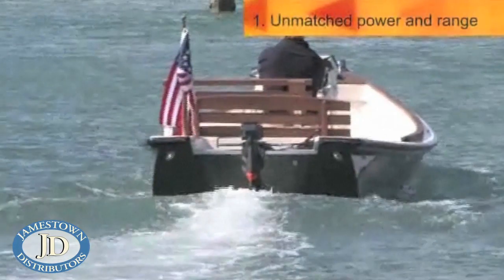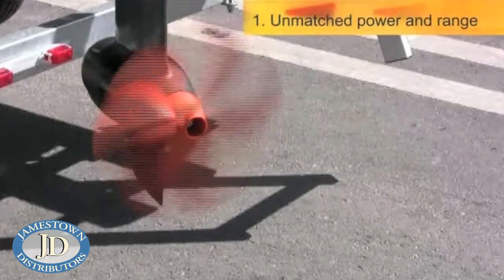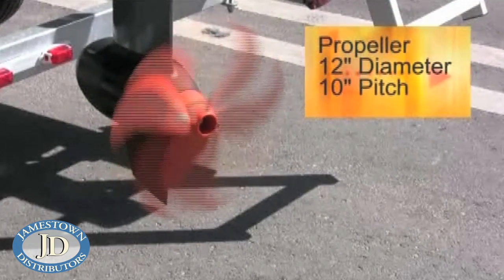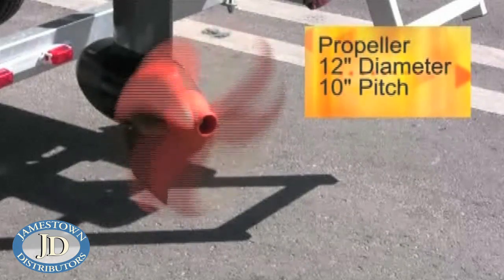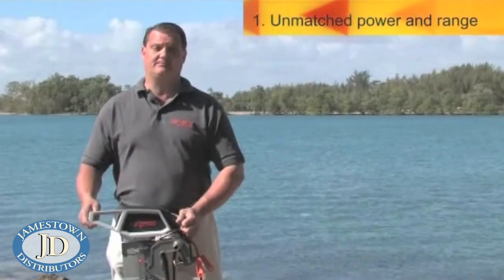Because we have a high-torque motor, we can use a very efficient propeller. Our propeller has a 12-inch diameter and a 10-inch pitch and turns slowly through the water. And that's exactly the conventional wisdom to create efficient propellers.